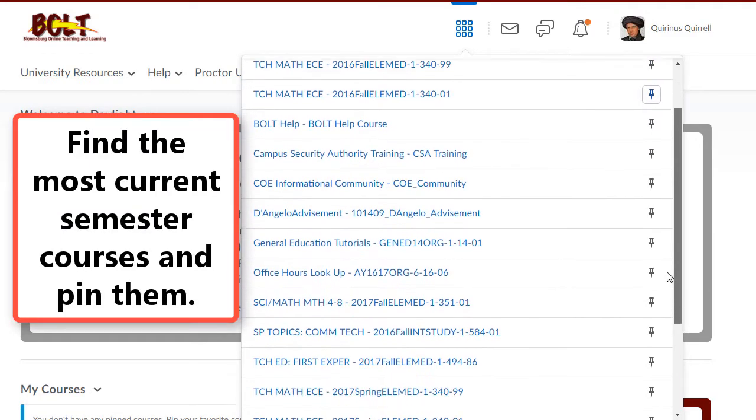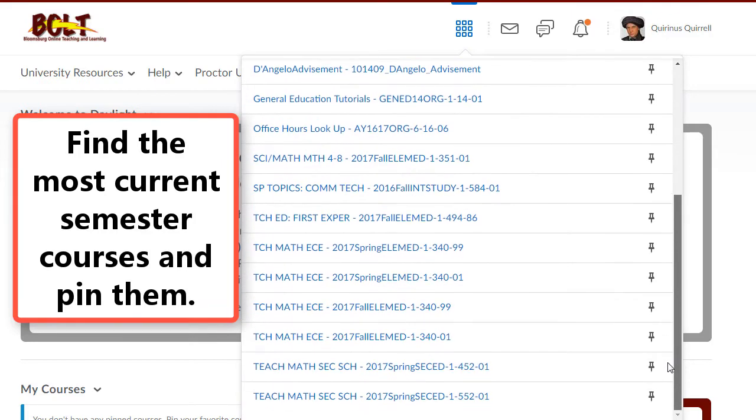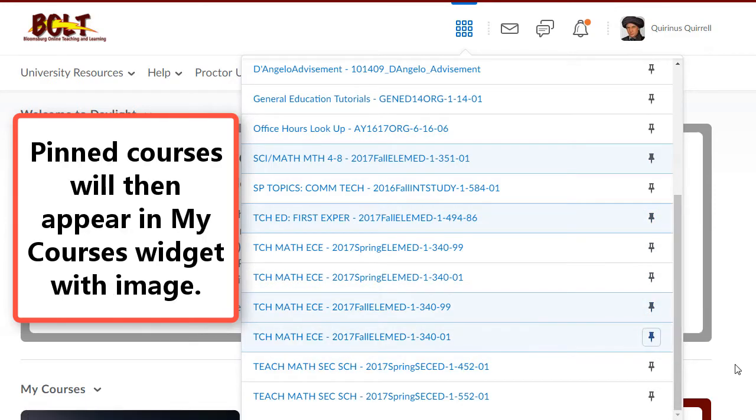Then find the most recent semester courses. If you have the search box, type in the semester, and then simply click the pin icon next to the most recent semester courses. This will allow those courses to appear in the My Courses widget.